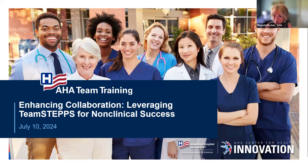Welcome. Hello, everyone. My name is Rhonda Fisher, and I am the clinical program lead for team training at the AHA. Welcome to our July webinar on enhancing collaboration, leveraging TeamSTEPPS for non-clinical success.